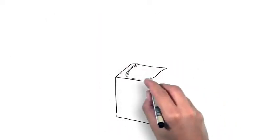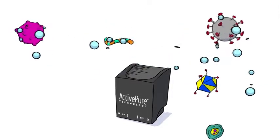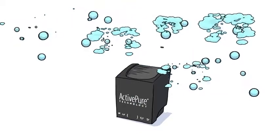So how does it work? The ActivePure system dispatches invisible supercharged sub-microscopic particles at tremendous speed. The particles collide with viruses, bacteria, and other nasty things and immediately turn them into harmless byproducts.